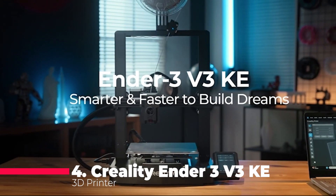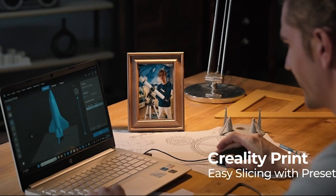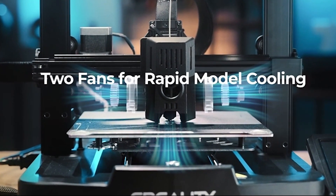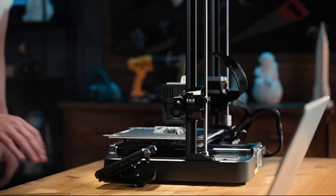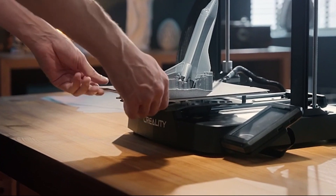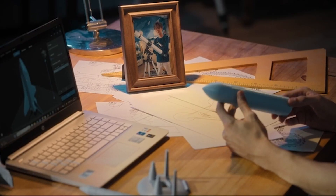Number 4 brings us the official Creality Ender 3V3 KE 3D Printer. With a max printing speed of 500 mm per second, this printer has upgraded features like an X-axis linear rail and dual fans. The smart algorithms, coupled with a 60-watt ceramic heater hotend, ensure a reliable and fast printing experience. The print size of 8.66x8.66x9.44 inches opens up a realm of possibilities for your creative projects.